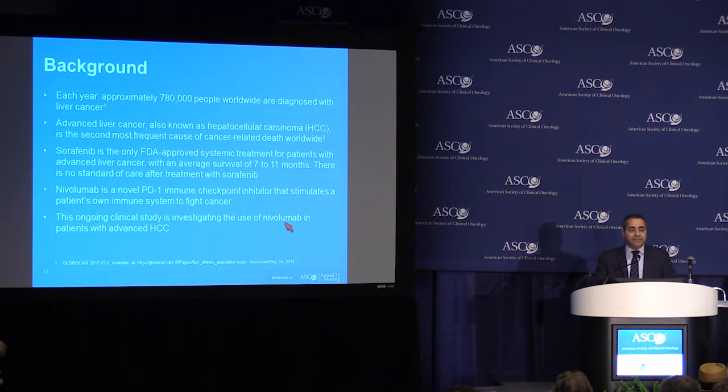For patients with advanced disease, which is the majority of the patients that we see, sorafenib is the only FDA-approved systemic treatment, with an average survival of less than 11 months. After failure of sorafenib, there is no current standard of care.